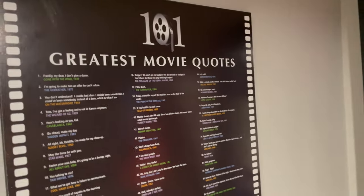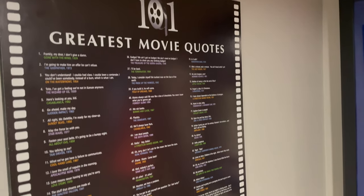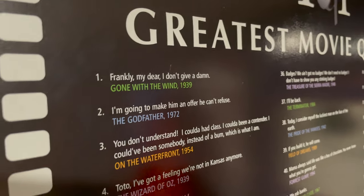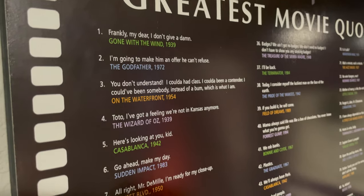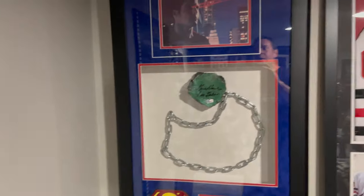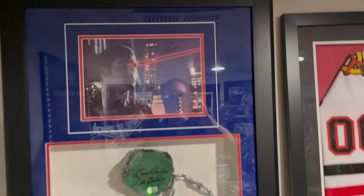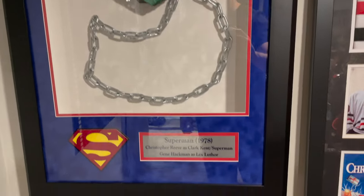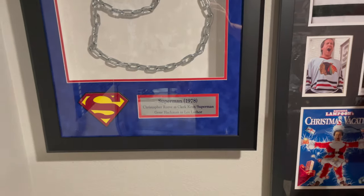First I want to start with this — something I bought about 20 years ago: '101 Greatest Movie Quotes.' It obviously doesn't have anything that's happened since it came out, but it's kind of a cool display. Right here we have an autographed picture by Christopher Reeve, and then Gene Hackman signed the Kryptonite there. Nice framed collage.